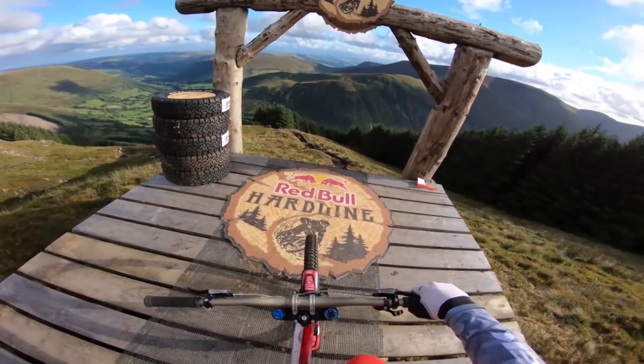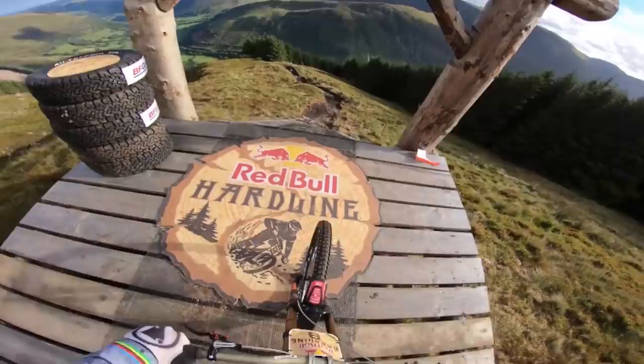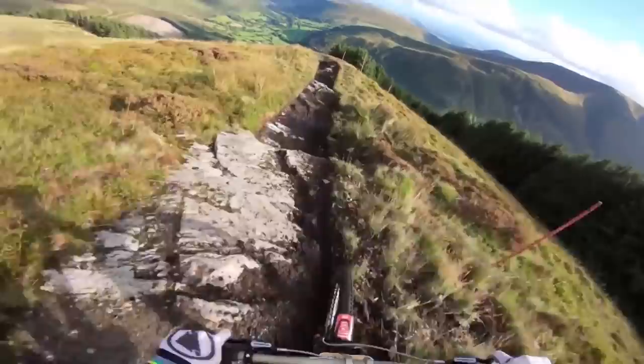Top of Red Bull Hardline 2018. Let's go and take a look at the course. Pretty gnarly start to one of the wildest tracks on the rig circuit. It's wet, it's slippery. Straight off the bat, it's hard to ride.